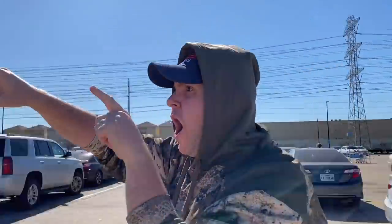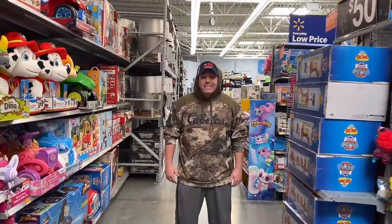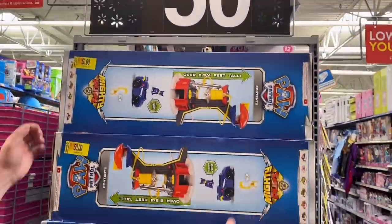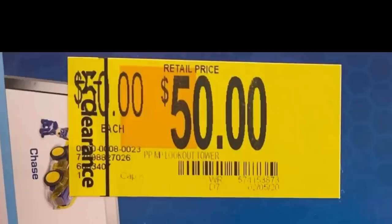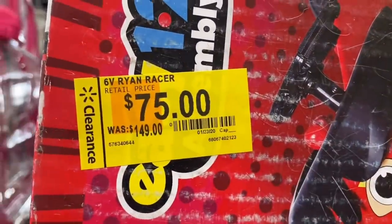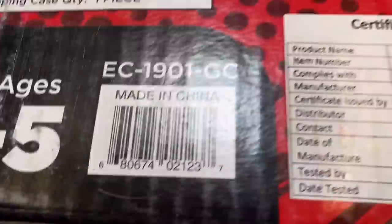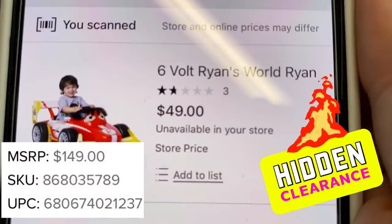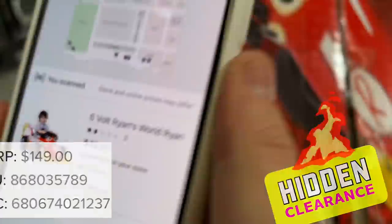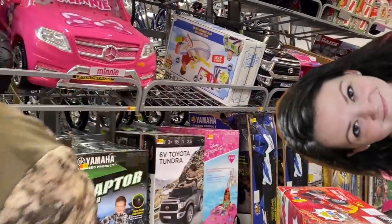At Walmart number four we headed straight to a clearance end cap. There's a Paw Patrol item for $50. Kathleen found a Ryan's Tour Review Racer — marked $150, on clearance for $75, but when we scan it it's only $49. There's the barcode if you want to search your local Walmart. Obviously I was kidding when I asked if she wanted to put it back.